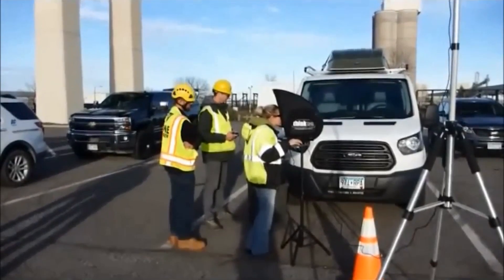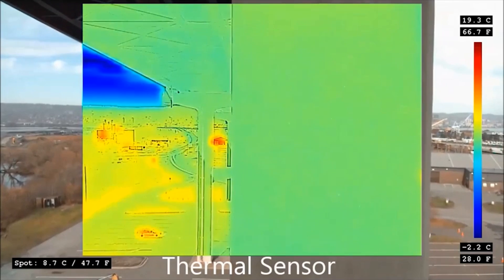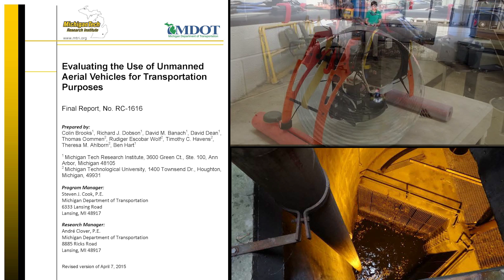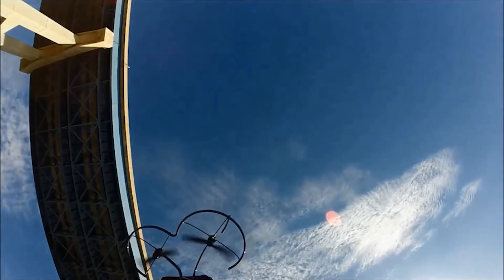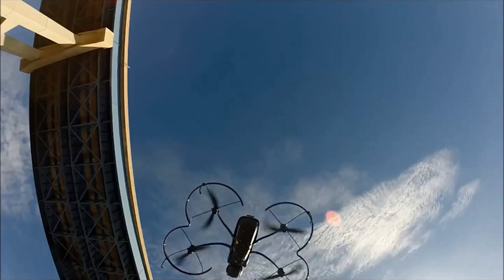An FAA Section 333 exemption is required to fly a drone commercially or to conduct drone research. Michigan DOT is waiting for final FAA approval to begin Phase 2 of its UAV study in conjunction with the Michigan Tech Research Institute. The FAA is expected to create new regulations to cover the use of commercial drones. We're anticipating them in July, so we're hoping that through the rulemaking and the registration process, we can keep track of what's happening and keep the air safe for everyone.